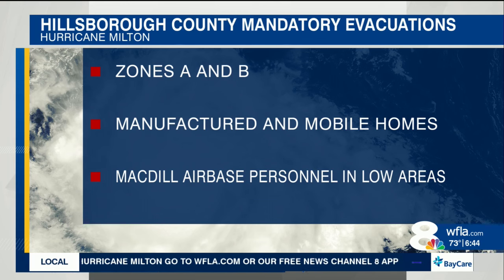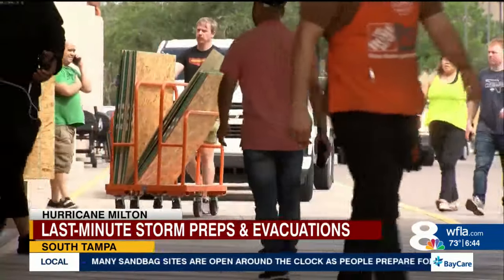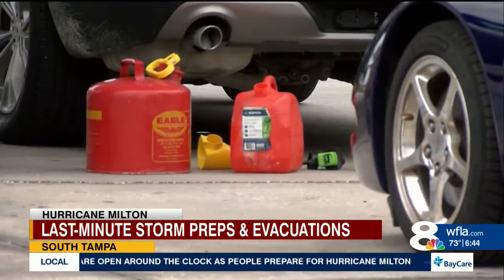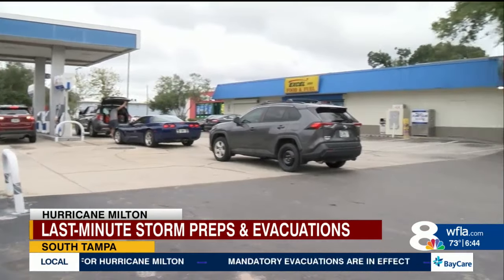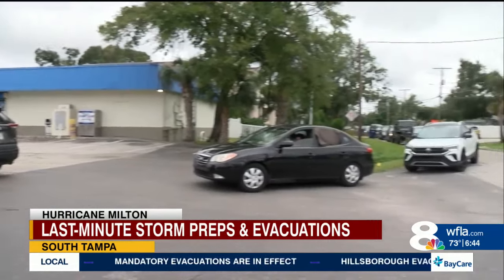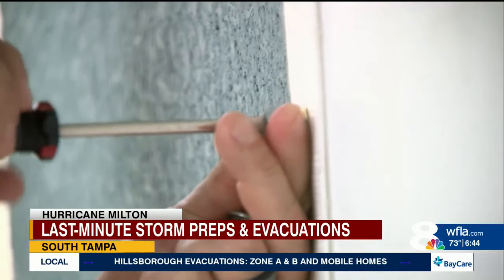Over at MacDill Air Force Base, not far from here, commanders say that all personnel living in low-lying areas need to evacuate. As these folks prep so they can leave, they're facing large crowds at hardware stores as they try to get plywood, gas cans, and generators. Once their prep work is done and they start to leave, they have to deal with long lines stretching down streets, wrapping around the block at gas stations — if they can find one where fuel is available.